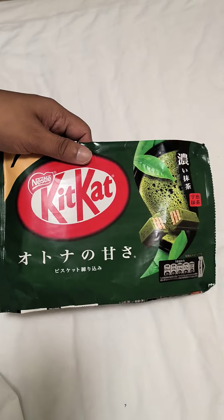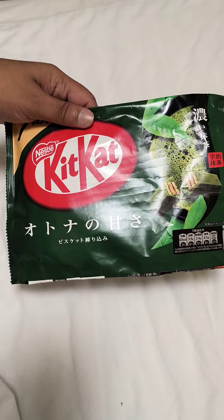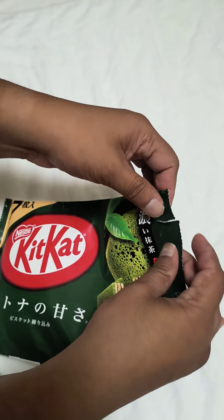The cost of this KitKat is around 300 yen. Let's see how it is — we will open this package. It's paper, actually not plastic.